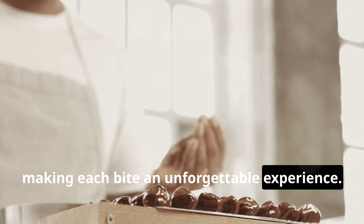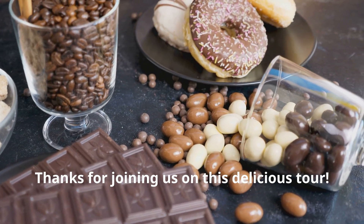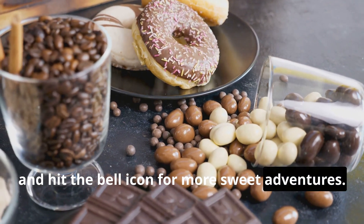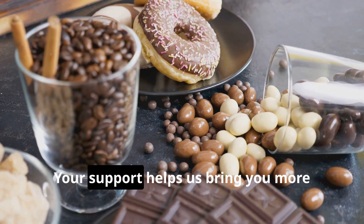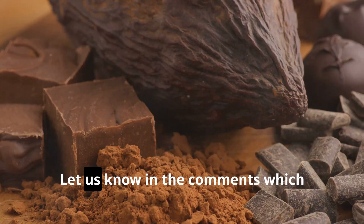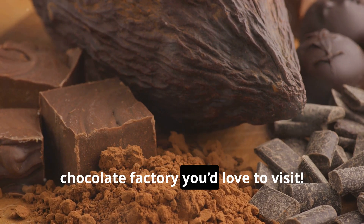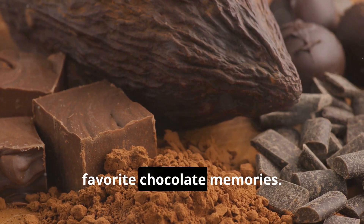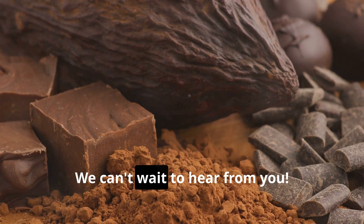Thanks for joining us on this delicious tour! Don't forget to like, subscribe, and hit the bell icon for more sweet adventures. Your support helps us bring you more exciting and tasty content. Let us know in the comments which chocolate factory you'd love to visit — share your thoughts and maybe even your favorite chocolate memories. We can't wait to hear from you!